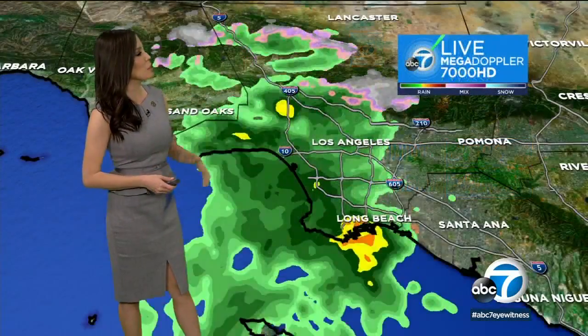33 degrees out there in Wrightwood. We're seeing this nice, fast moving system getting its way into Los Angeles. It's bringing with it some winds, some clouds, some cool temperatures.